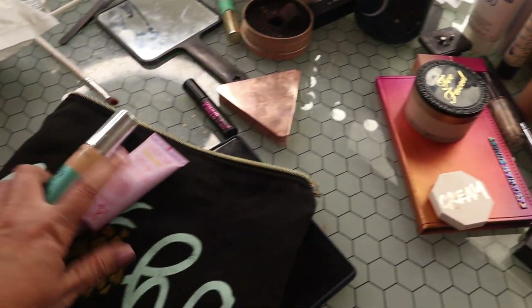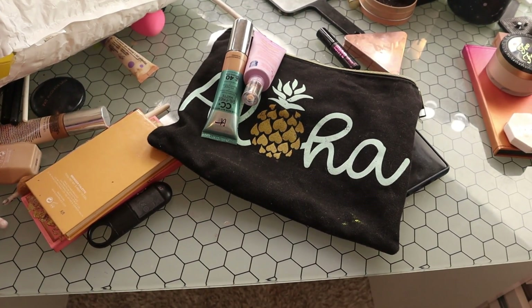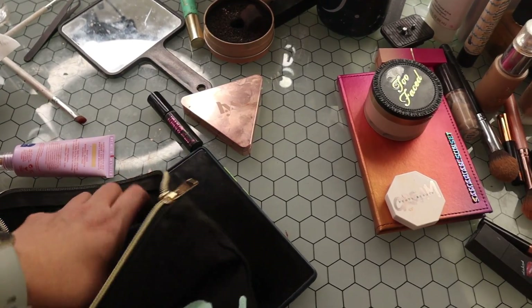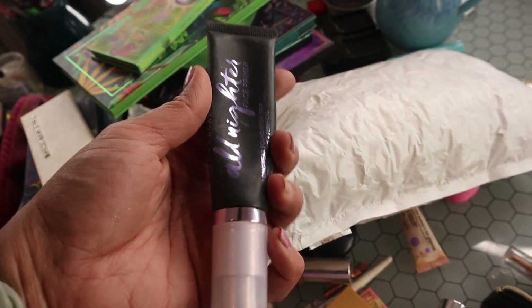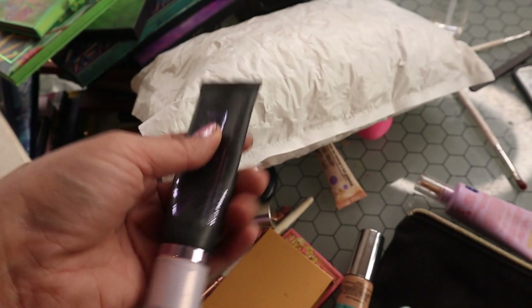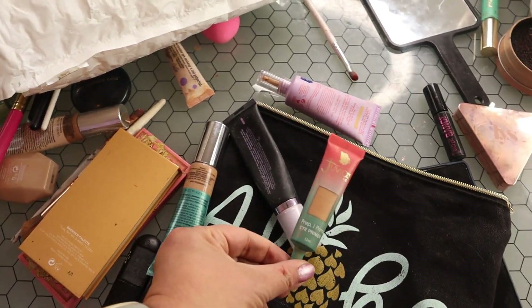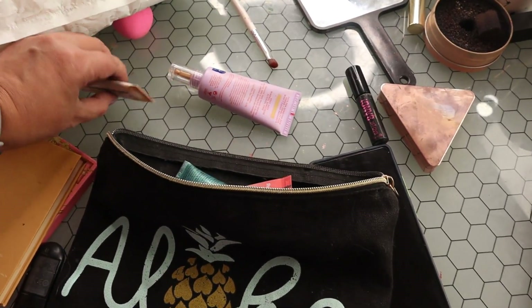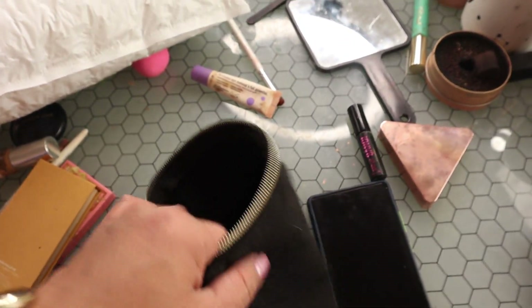Here's the makeup bag — it says 'Aloha' on it, which is cute! For primer, I already stuck the Urban Decay All Nighter gripping primer in the bag. Normally I bring my Hydro Grip milk one but that's not the most mattifying so this is a better option. I'm also going to bring the Juvia's Place eye primer — I was gonna bring my Kaleidos one but it leaked all in my bag when I went to Colorado, so we're not doing that.